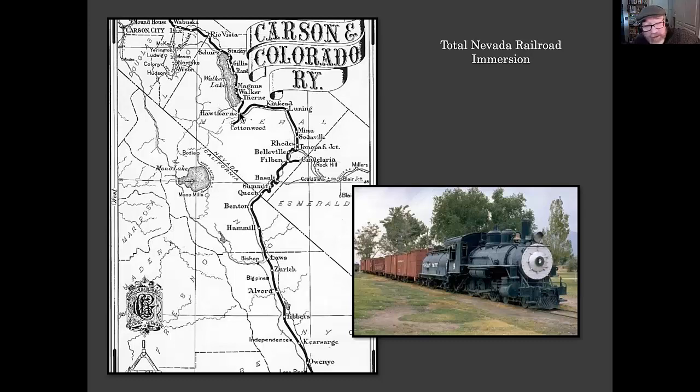I picked up a book in Hawthorne when I went to buy groceries one day — it was 'Slim Rails Through the Sand' by George Turner. All of a sudden I knew where I was and could follow all those railroad grades. What I discovered was that it was part of the Carson and Colorado Railroad, which is like the child of the Virginia and Truckee. So that was really my first contact with the V&T — living in Mina and spending a whole summer working in that area.